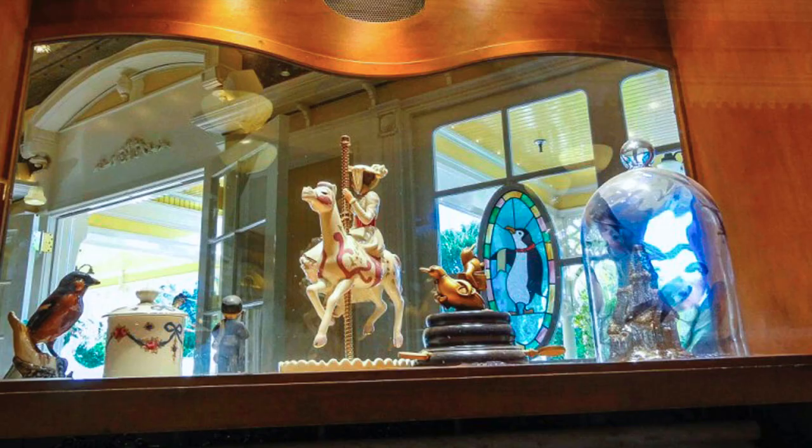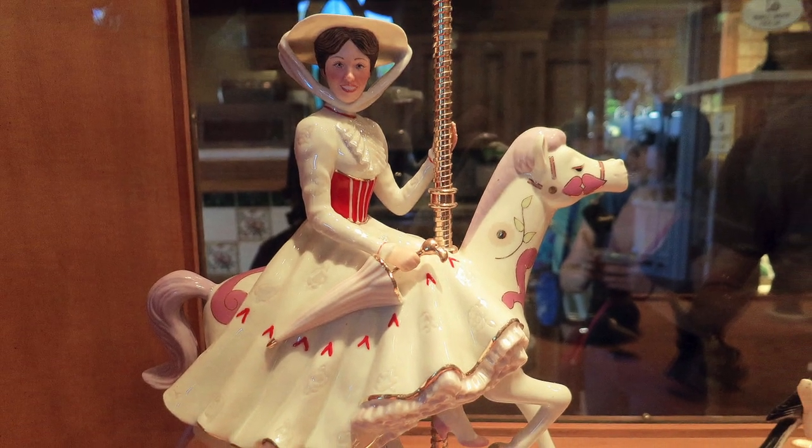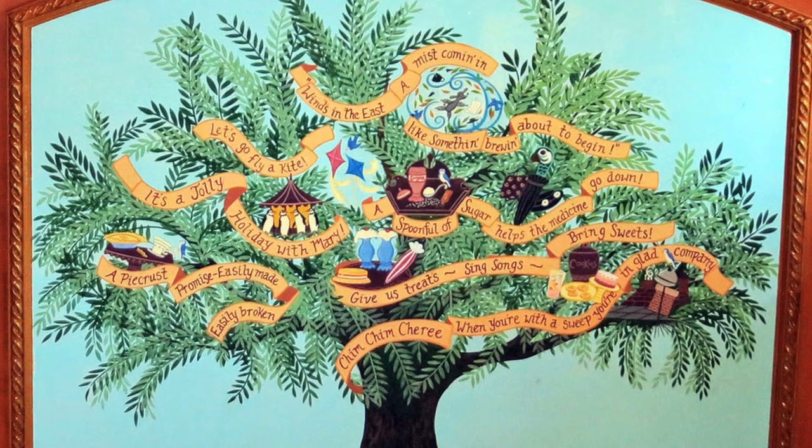And there's the animated sequence where Mary is riding a carousel horse, and here's a display case with Mary on the horse. People call this the Poppins tree. There are lines from the movie and lyrics from the songs.